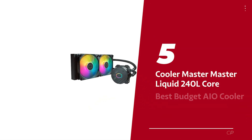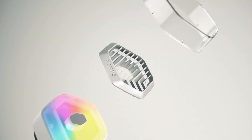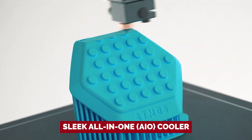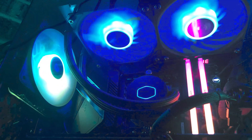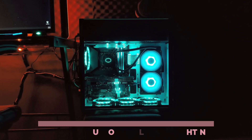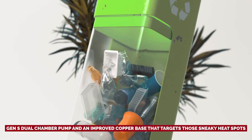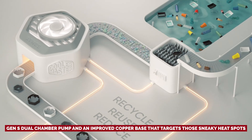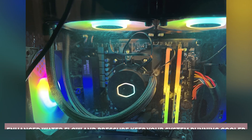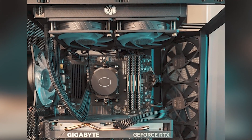Number five: Cooler Master Master Liquid 240L Core, our pick for best budget AIO cooler. Are you on the hunt for a cooling solution that won't give your wallet a heart attack? Look no further than the Cooler Master Master Liquid 240L Core. This sleek all-in-one cooler is designed to elevate your desktop setup while flaunting customizable ARGB lighting. With its Gen S dual chamber pump and an improved copper base that targets those sneaky heat spots, this cooler amps up your performance game. The enhanced water flow and pressure keep your system running cooler, even under pressure.